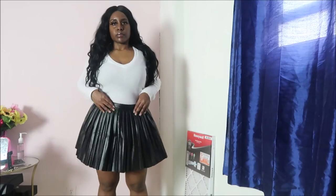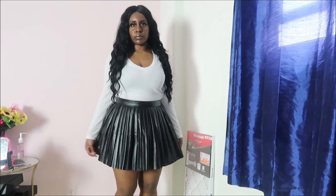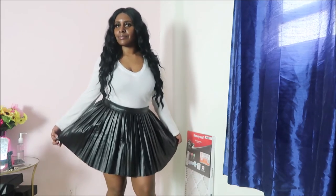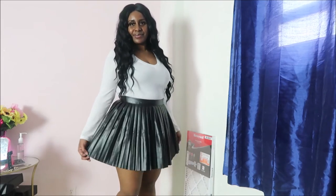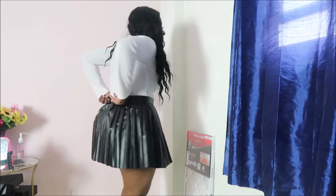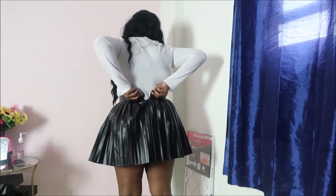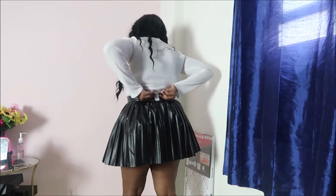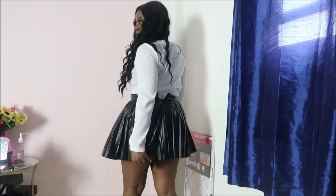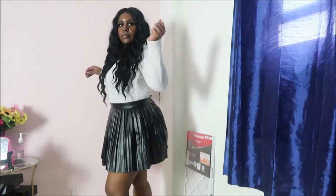Next I have this black faux leather pleated skirt. It's really cute, but unfortunately it's too small for me. It's quite short and doesn't zip up all the way in the back. It has a real hem though — really cute. You could do a bomb look with this skirt, I can imagine so many different looks with it. It would be so cute, but it's not working for me.